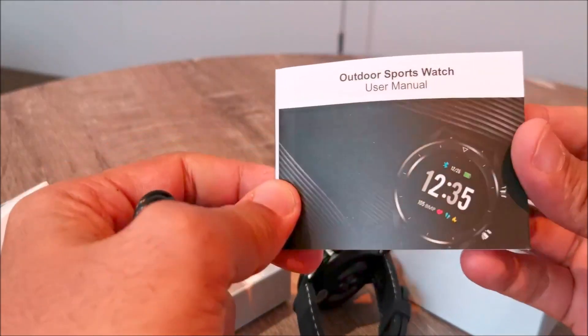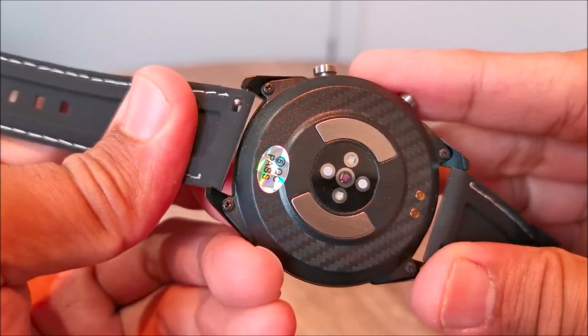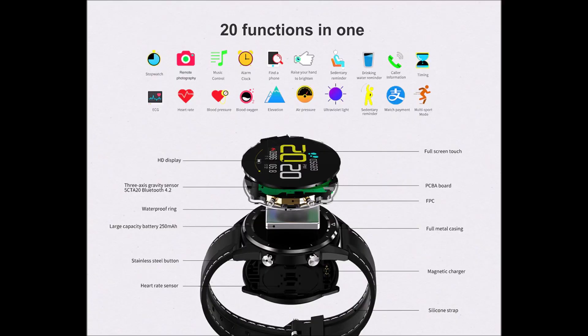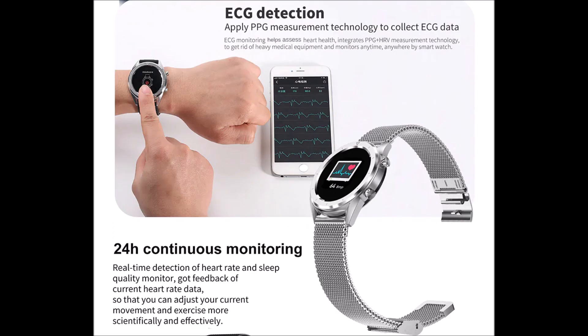Including health management, the IP rating for this is IP68, which means you can use it easily for swimming and water sports. It supports Bluetooth calling and messaging, answering phone calls, phone reminder, and rejecting calls. It's a feature-packed health tracker that gives you blood oxygen level monitoring and helps you monitor your blood pressure, with a drinking water reminder as well.